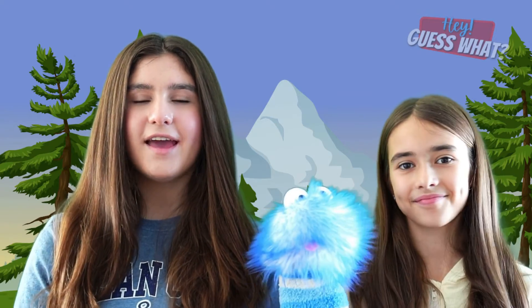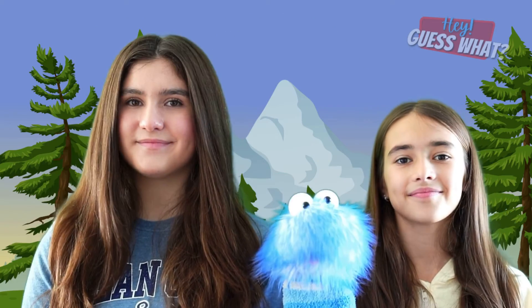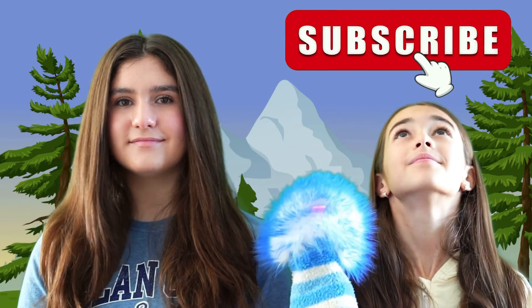Thanks for watching and don't forget to smash that thumbs up button — it really helps the channel. Make sure to subscribe. Bye!